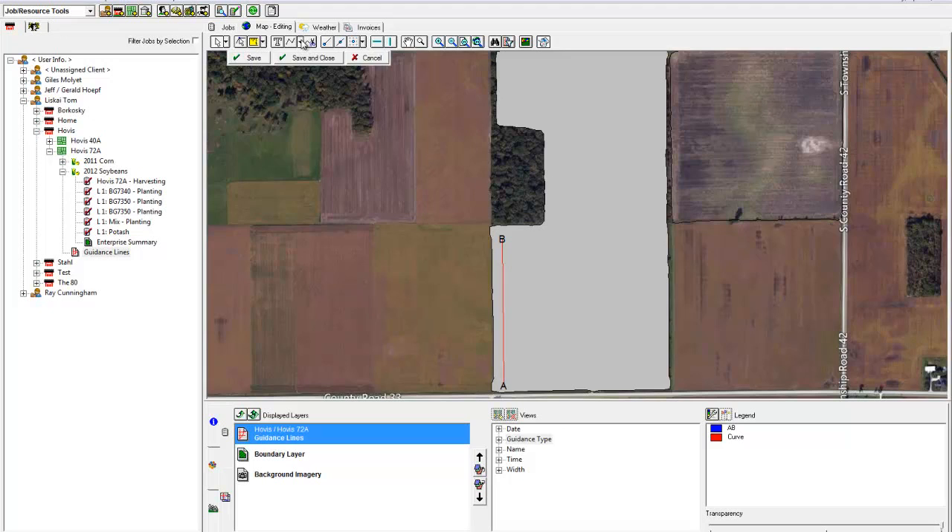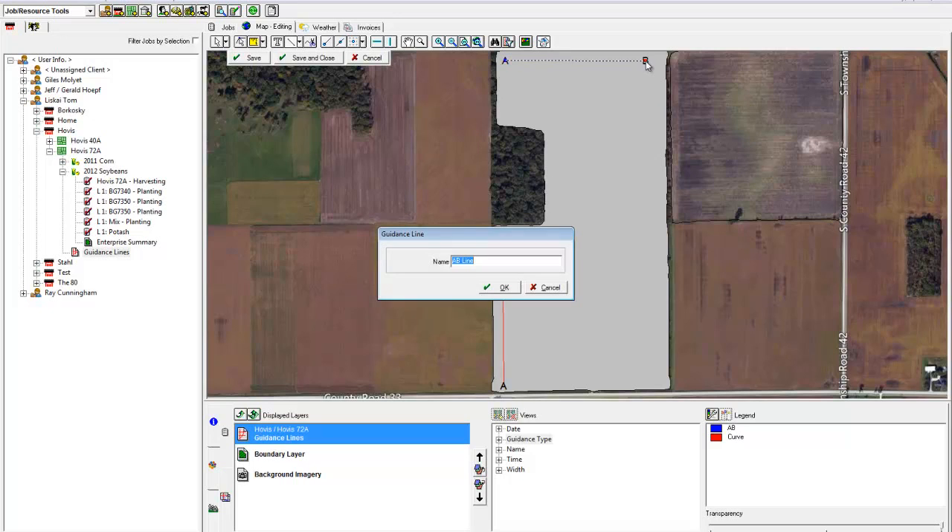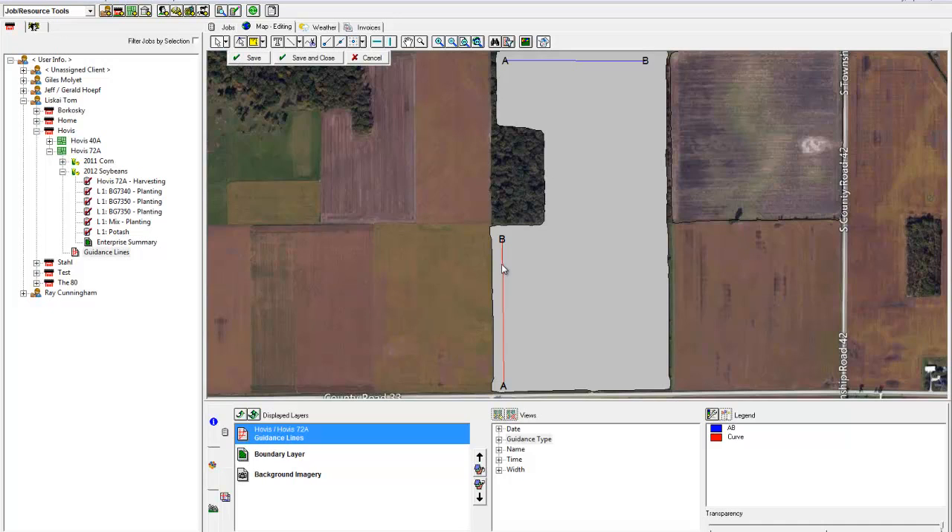We created a system to very quickly create A-B lines out in the field. Those A-B lines were then sent to me via Connected Farm. I was able to open them up in my PC and then name them appropriate to the field with whatever particular cultivator bar that we had behind. Then I was able to take that line and very quickly add a parallel line to it using the Connected Farm software to create either an 8x60 or another line.